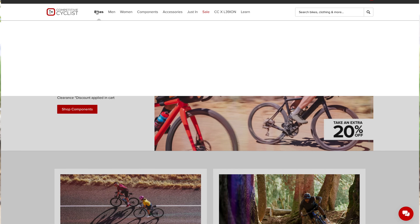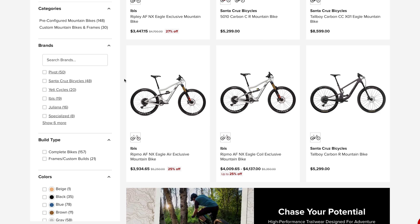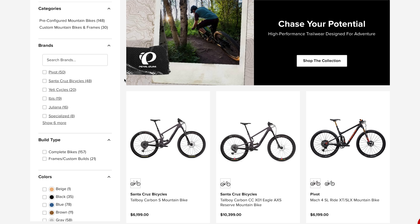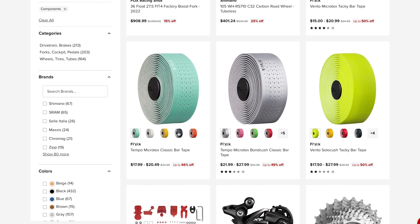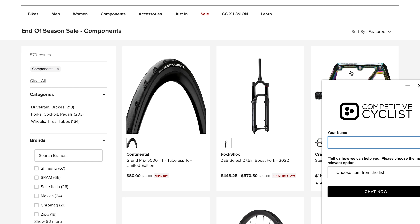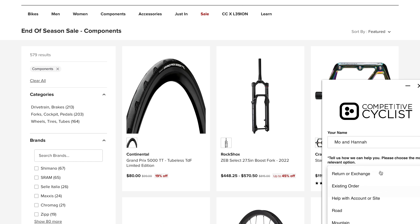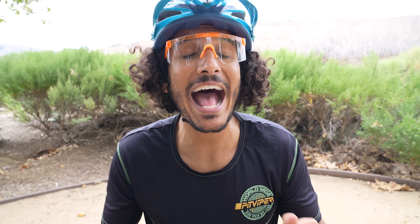We want to take a quick second and thank a huge part of our next adventure - today's video sponsor, Competitive Cyclist. For those of you that don't know, Competitive Cyclist is one of the largest online bike shops. They have so many rad brands to choose from and their inventory is insane. Whether you're a road cyclist, gravel cyclist, or a mountain biker, they have something to dial you in. They not only carry it but have it in stock ready to ship, and they have gear heads on standby 24/7 to help with all your gear-related needs.